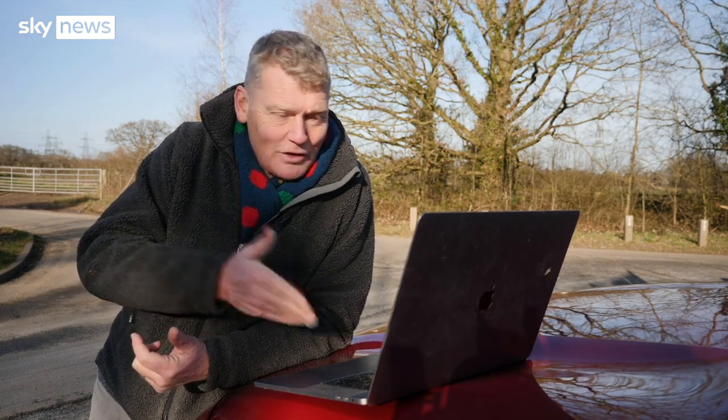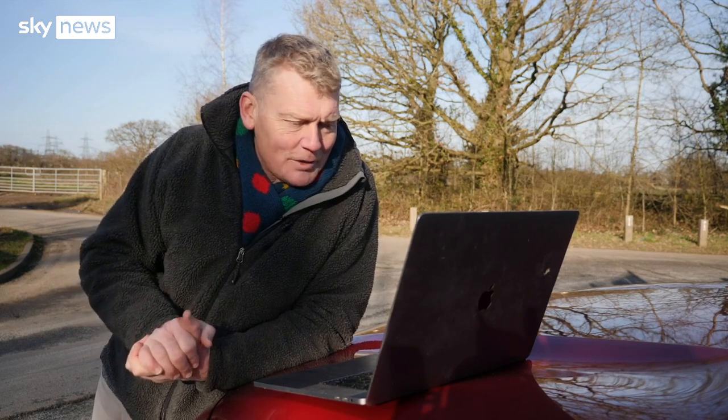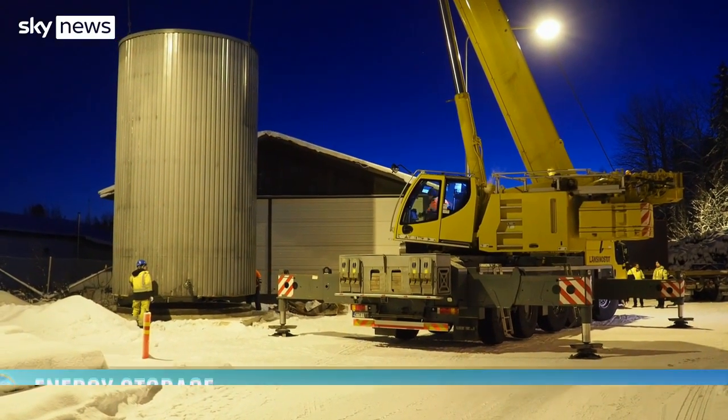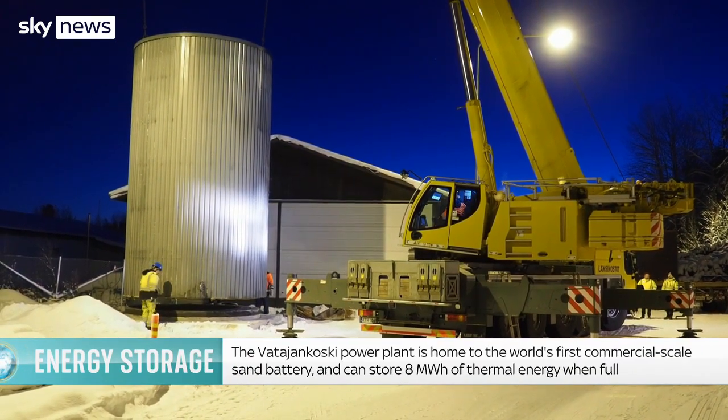Another storage idea is something called a sand battery, using an incredibly widely available and pretty cheap material. The people who are really ahead of this are the Finns, and I'm joined on Zoom by Marko Ljönan who's developing this. What is a sand battery? To simply put it, it's a huge container containing hot sand that is used for heating up homes, or potentially industrial processes, or whatever requires relatively medium to high temperatures.